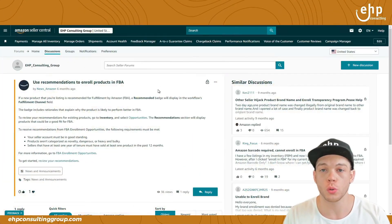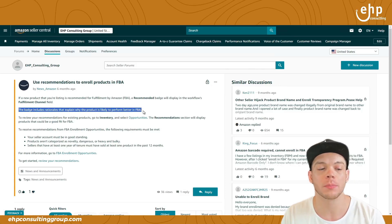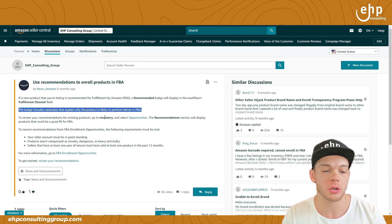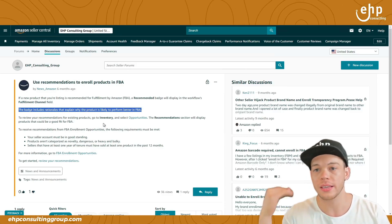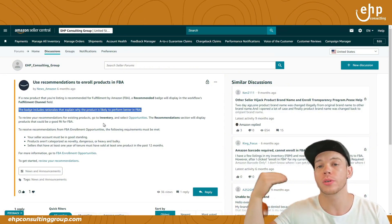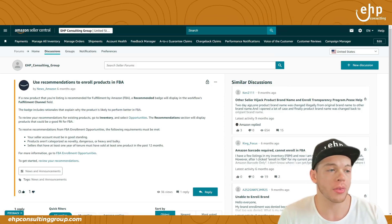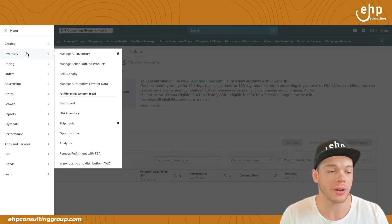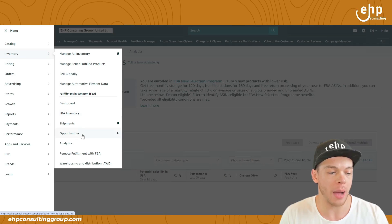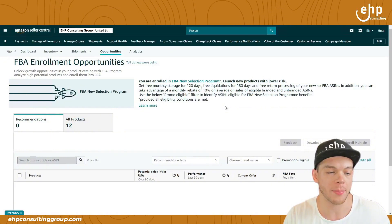Here is the announcement of the new tab: use recommendations to enroll products into FBA. This badge includes rationales that explain why a product is likely to perform better on FBA. This is a special Opportunities tab where Amazon goes through and says here are all the products we recommend you convert to FBA. To access this tab, go to Inventory and then go to the Opportunities tab. It will take you right here and you can see it has your recommendations.